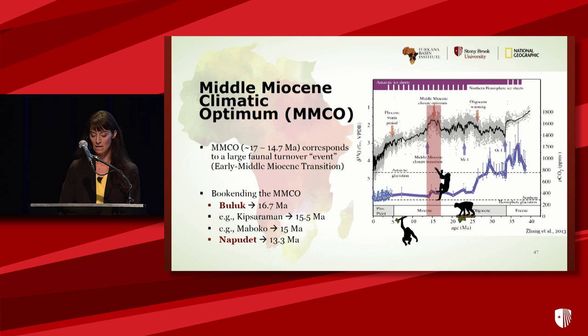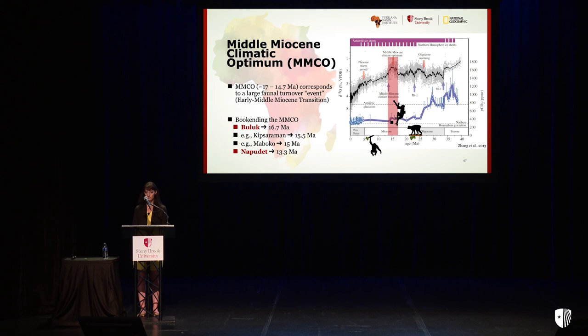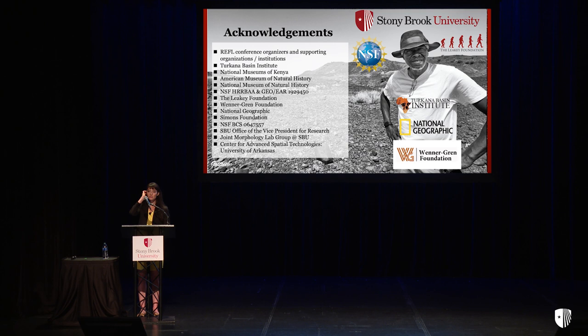With a project that has significance for both paleontology and modern-day mammalian conservation, we'd like to think this is one that Richard would approve of. I'd like to thank Lawrence, Fred, Alicia, and the other conference organizers, as well as Stony Brook, TBI, and National Geographic for putting on this truly wonderful event, and of course the various museums and funding bodies that make our work at NapaDET possible. Thank you.